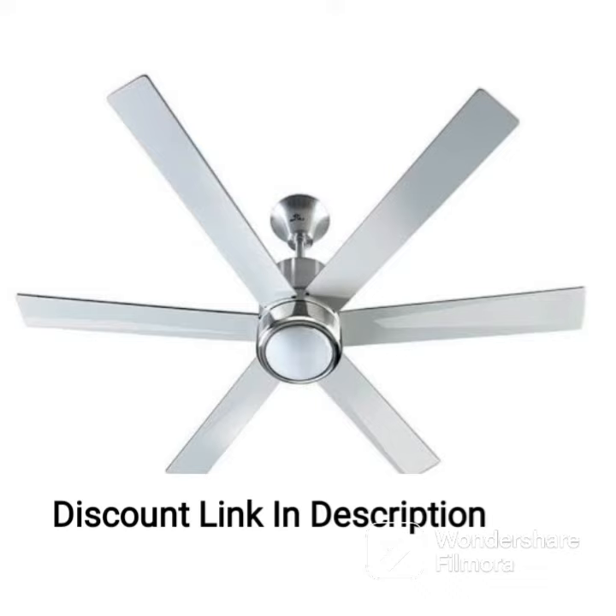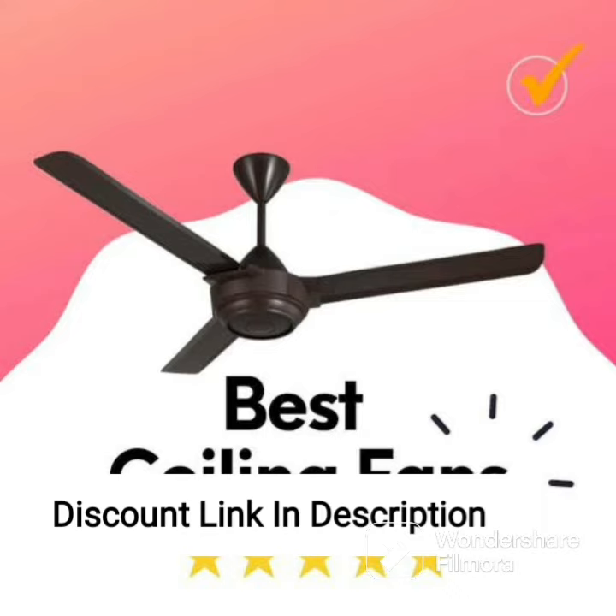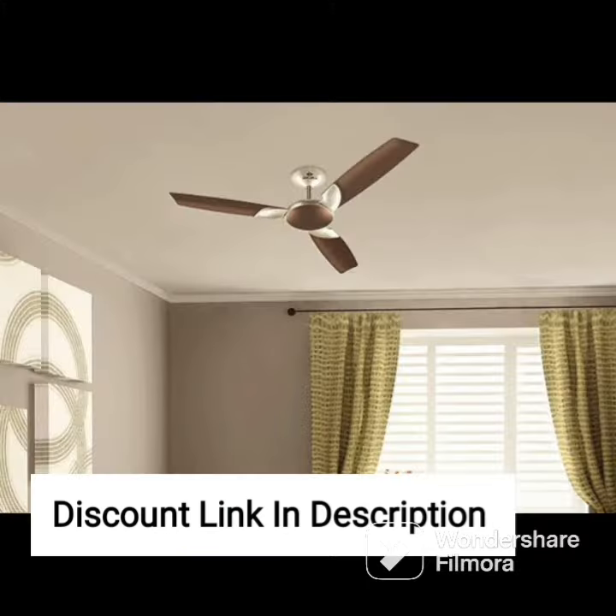The fan's simple yet elegant design makes it easy to match with any decor style, and its high-quality construction ensures that it will last for years to come. Overall, the Orient Electric Wendy Ceiling Fan in Azure Blue is a great choice for anyone who wants a powerful and stylish ceiling fan.